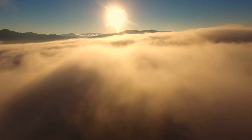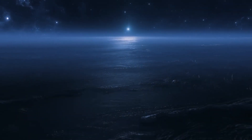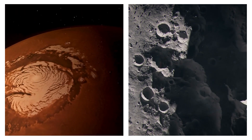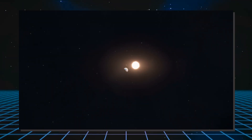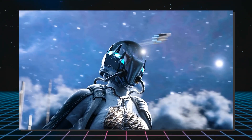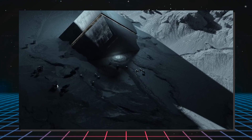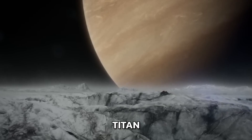Imagine waking up to the sight of an orange-hued sky, the surface around you covered in icy plains and lakes of liquid methane. Whenever we picture human settlements in space, our minds turn to the familiar locales of the Moon and Mars. But our solar system is a wild and wonderful place, and the most interesting place to set up galactic shop might just be Saturn's largest moon, Titan.